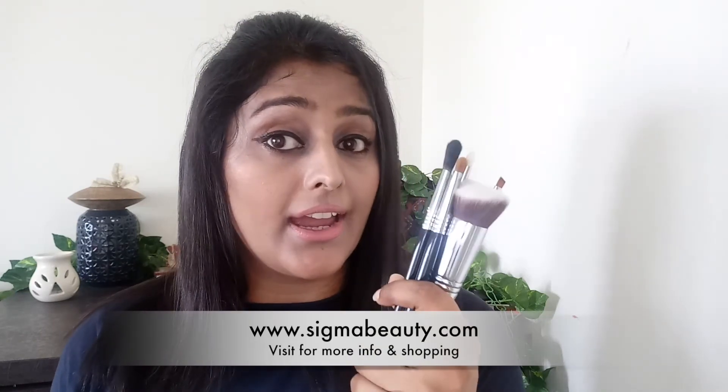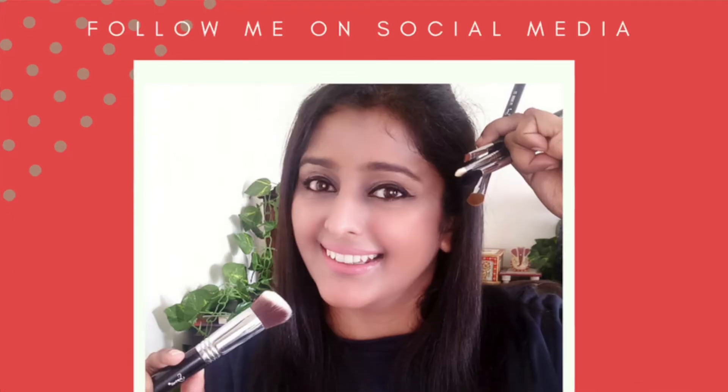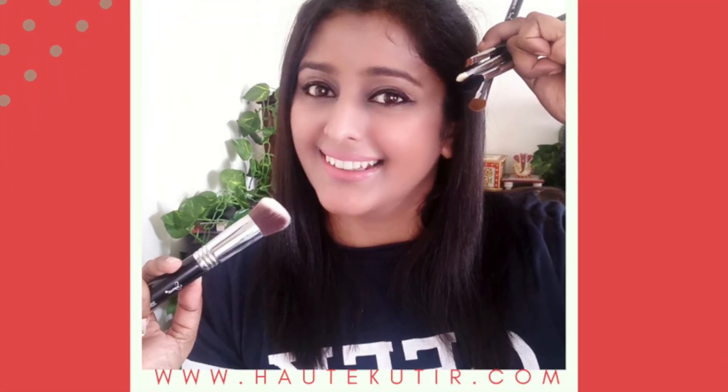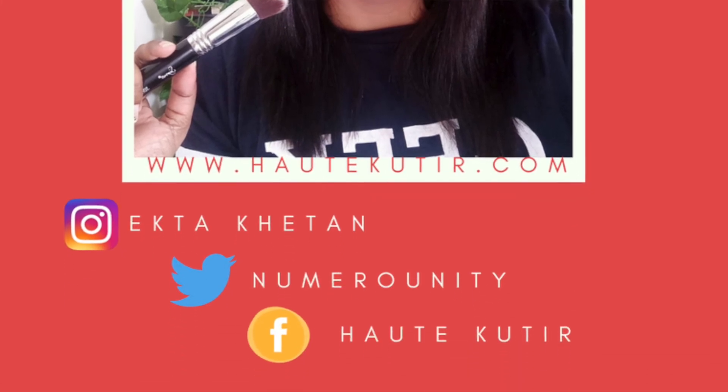Those were my top favorite brushes from Sigma — my regular Sigma staples. I love using these brushes and I'm sure if you try them, you'll love them too. Go ahead, try them out and let me know your feedback. You'll find the brush links in my description box below. I really hope you liked this video — if you did, don't forget to like, comment, share, and subscribe to my channel. Take care and be awesome!